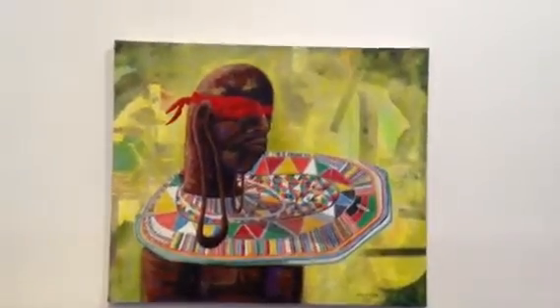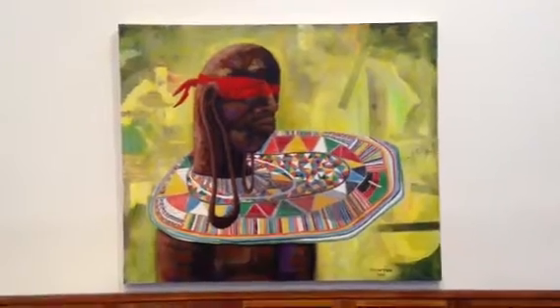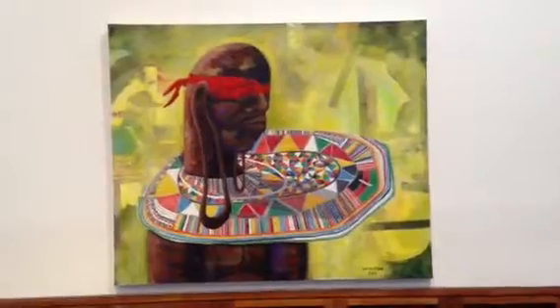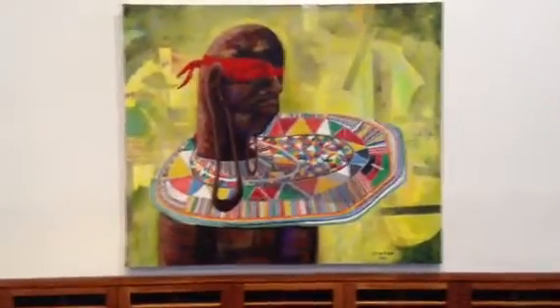I was thinking, well I'm recreating this because of how I felt whenever I looked at them and how I felt whenever I seen their culture. So I wanted to strip him of his ability to now see what you're seeing and what the viewer is looking at.